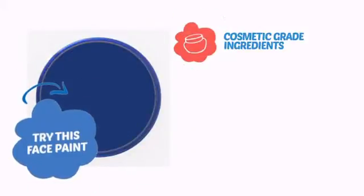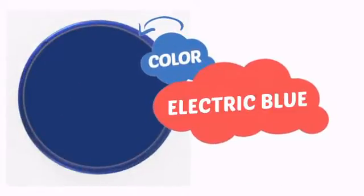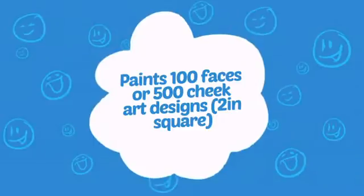Try this face paint with cosmetic-grade ingredients, easy application and removal, and long-lasting coverage. With high-quality color, it's the perfect way to get the perfect look. Wondering how many faces can it paint? How about up to 100 faces or up to 500 cheeks? Wow!